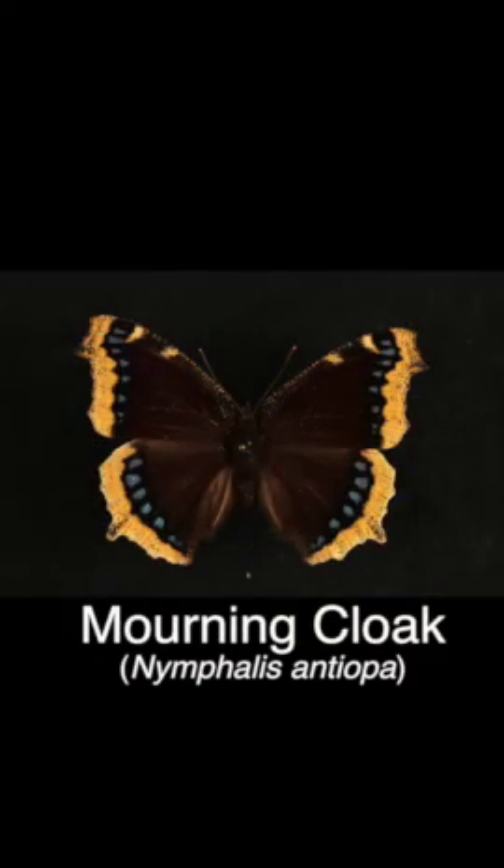But if I'm looking for a morning cloak, which likes willow trees, I'm gonna want to find an area that's got a little bit of moisture in the soil where willow trees can grow, to increase my odds of seeing those. So learn a little bit about them, target them for the right time of year, try to find their host plants - just increase your odds of seeing the butterflies that you're out to find.